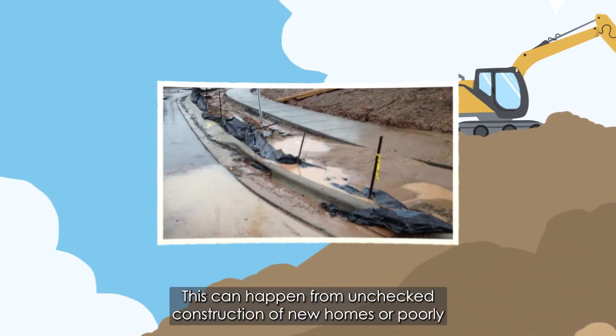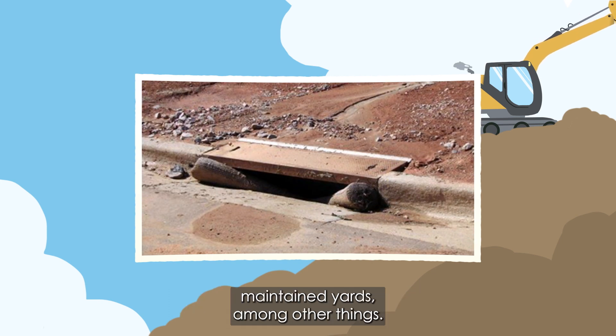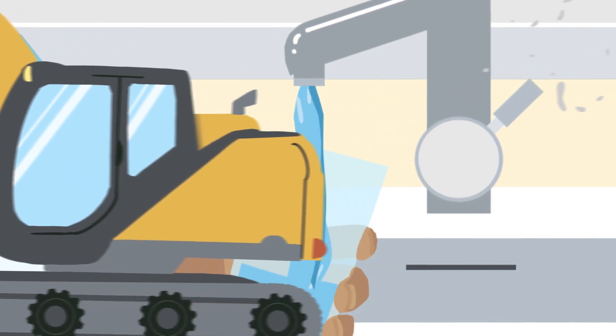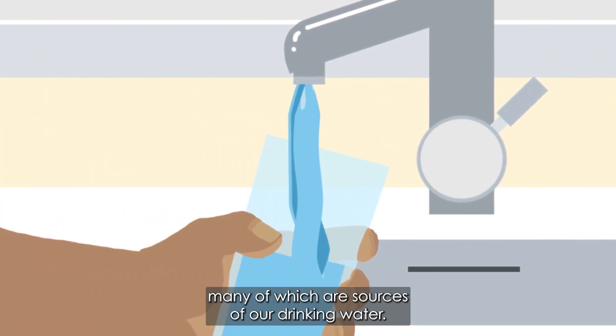This can happen from unchecked construction of new homes or poorly maintained yards, among other things. This sediment pollution travels into streams and lakes, many of which are sources of our drinking water.